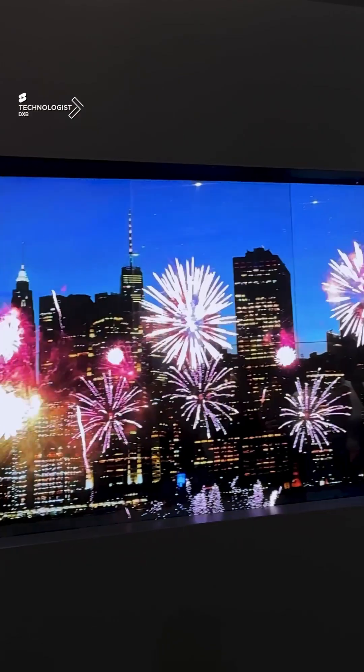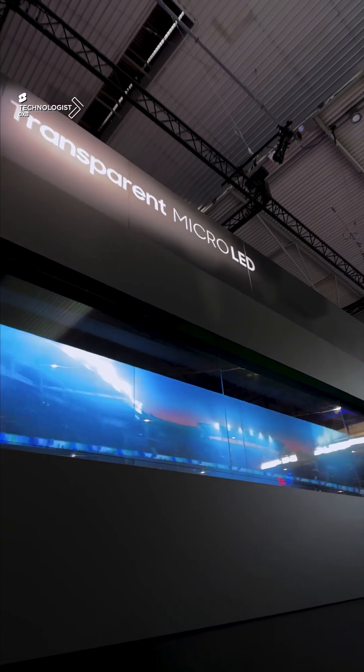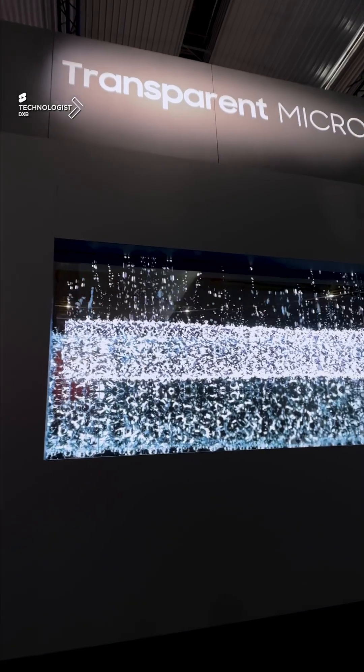Micro-LEDs offer outstanding brightness when it comes to transparency. With something like this, it cannot be compared to what OLED offers.